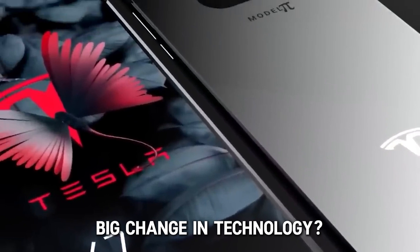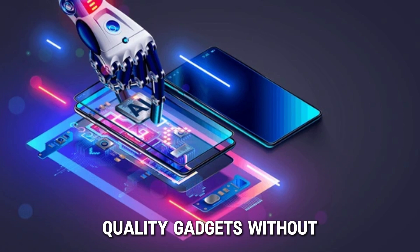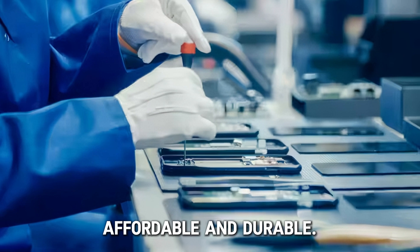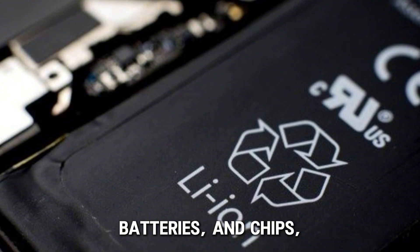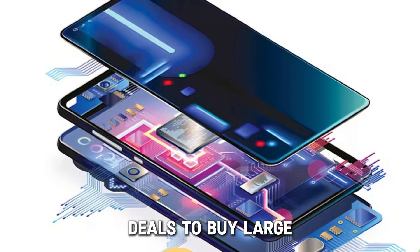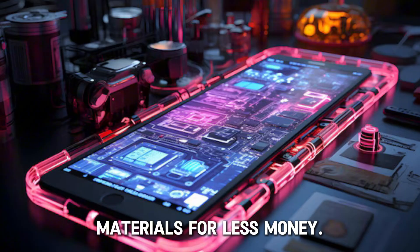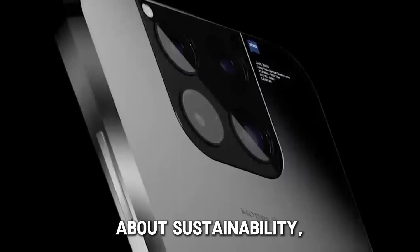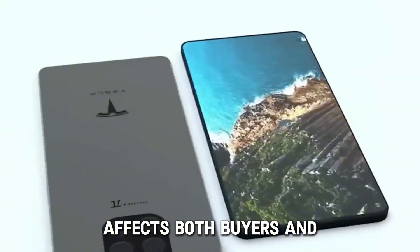There's a big challenge that tech companies have to deal with: how to make high-quality gadgets without spending too much money. The main problem is finding the right materials that are both affordable and durable. To build a great phone, you need the best parts — like screens, batteries, and chips — which usually cost a lot. Tesla needs to make deals to buy large amounts of materials at lower prices or find different suppliers who can offer good materials for less money. This journey also needs careful thought about sustainability, corporate responsibility, how we use technology, and the financial impact on both buyers and investors.